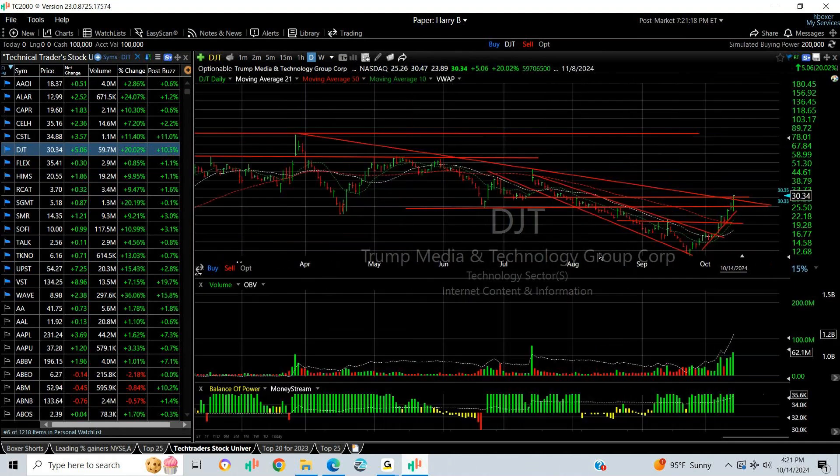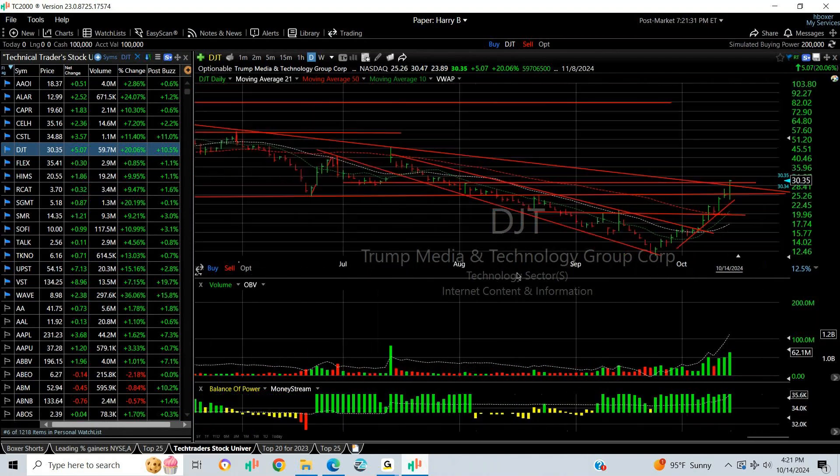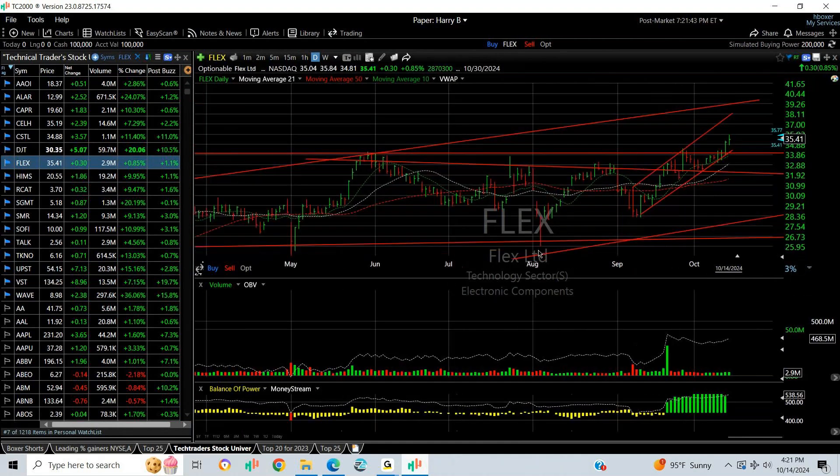DJT has been spectacular for two weeks now, wrapping a month up from under 12 to over 30. Today's action on 62 million shares — it went from under 24 to over 30, nearly 30 and a half. Big day. I'm not sure how long this can keep up and OBV is going vertical.